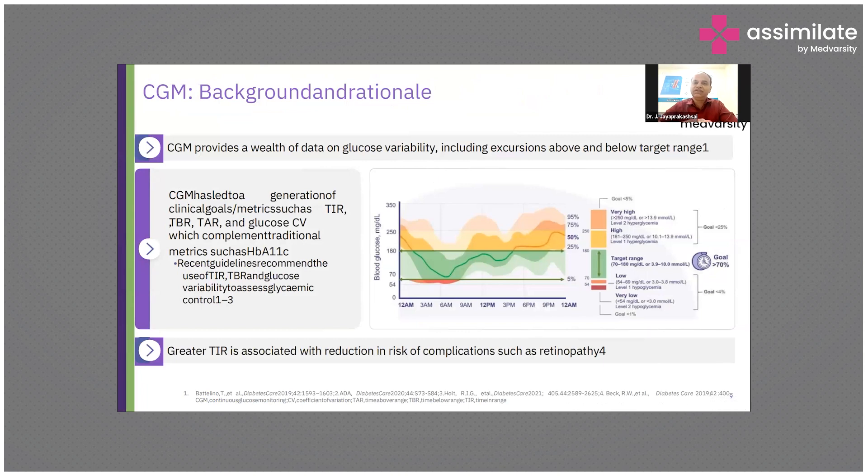CGM provides a wealth of data on glucose variability, including excursions above range and below range. Time in range is very important, and it is only CGM that will help in assessing the time in range — whether glucose levels are below or above the target range.